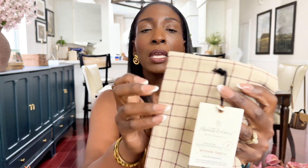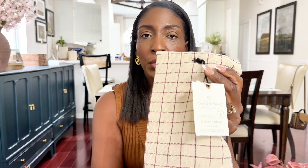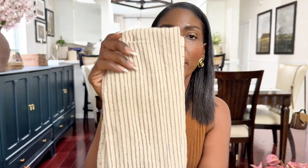Next I got a set of kitchen towels — again in that same burgundy and cream color. This was $9.99 for the set of two. It's two of the same towel — one side has the grid pattern and the other side has the stripe pattern.